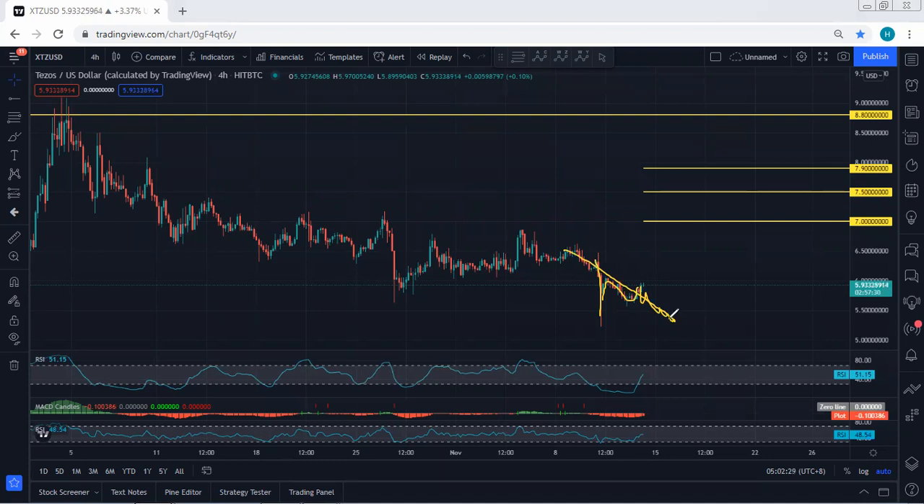If we get any opportunity to buy, we will take it. The short-term targets we're looking for are 7, followed by 7.5, followed by 7.9. With a breakout of 7.9, we can then look for 8.8.